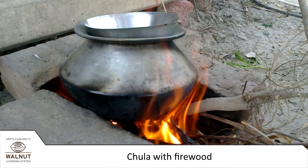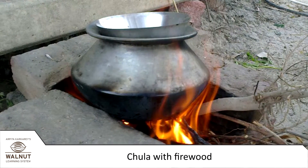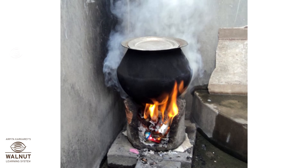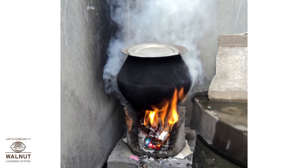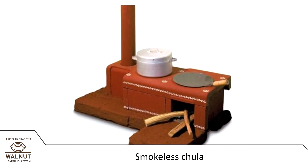In villages many people use kerosene stoves to cook. Earlier people used to cook food on chulas in which they would put firewood, but that makes a lot of smoke. Now there are new chulas which do not make smoke.